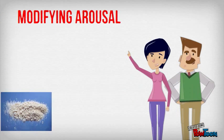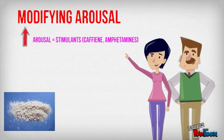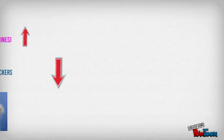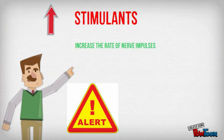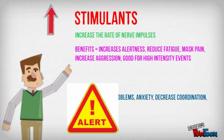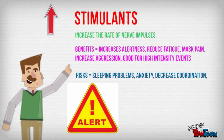The second category of illegal performance enhancers focuses on modifying arousal. We can stimulate arousal using caffeine and amphetamines, or decrease it using beta blockers. Stimulants increase the rate of nerve impulses, resulting in increased alertness and reduced fatigue, but risks include anxiety, paranoia, and sleeping problems.